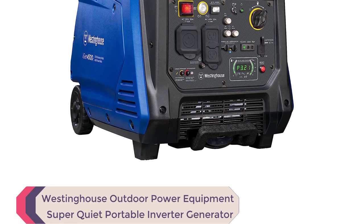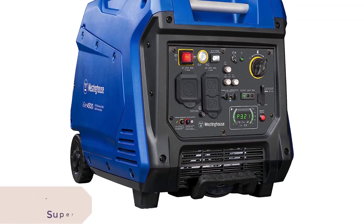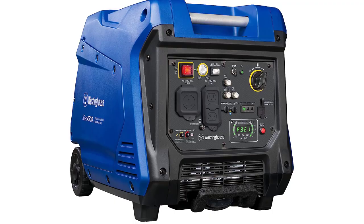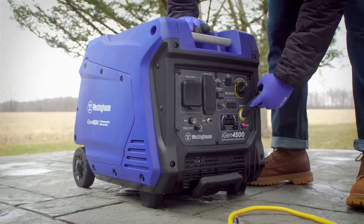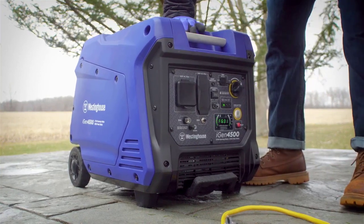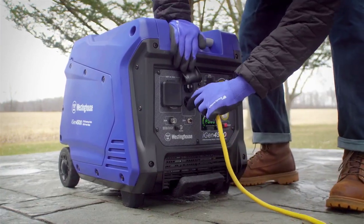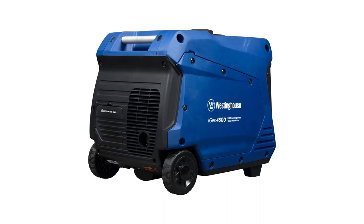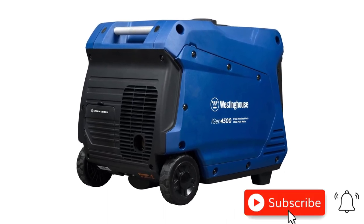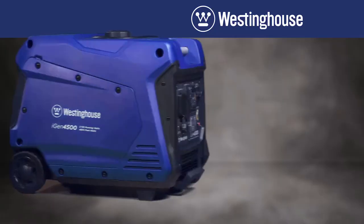Number 2: Westinghouse iGen 4500 — 4500 Peak Watt Super Quiet Portable Inverter Generator. The Westinghouse iGen 4500 is your premium power solution for all your portable needs. Whether you're camping or on the go, this generator delivers exceptional performance. Equipped with a TT-30R RV Ready outlet, 20A household outlets, and built-in USB ports, it offers versatility for recreational activities and serves as a reliable backup power source during emergencies.